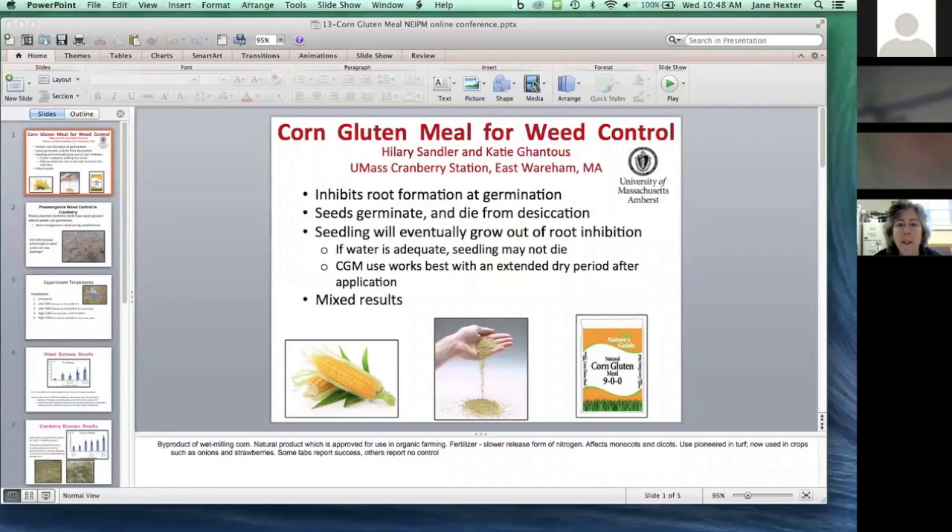We were interested in looking at corn gluten meal for weed control, primarily because we had heard that corn gluten meal was able to inhibit root formation, and that seeds could either germinate and then die from desiccation, or in some cases the seedling may actually grow out of the root inhibition. We thought that maybe cranberries, given that we do have some good dry periods, might offer an opportunity. Corn gluten meal is a byproduct of wet milling corn — a natural product approved for use in organic farming — but the biggest concern is that it is a large source of nitrogen.